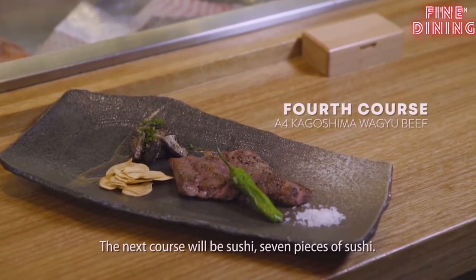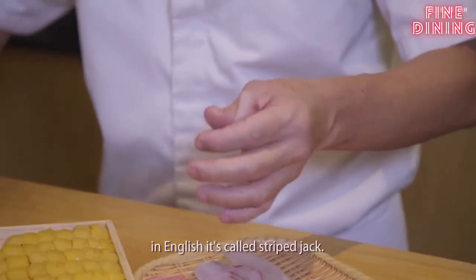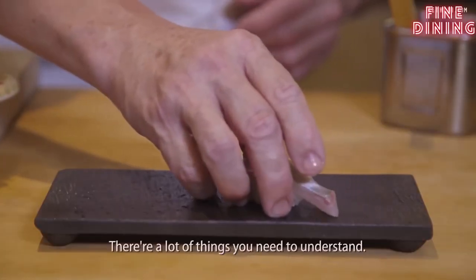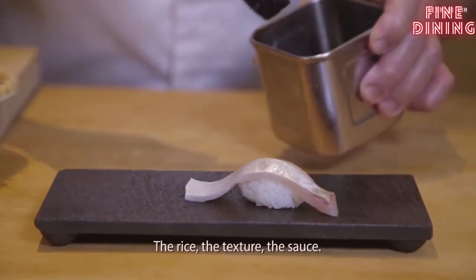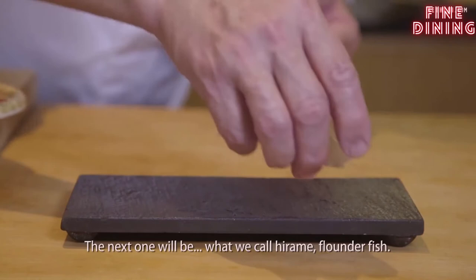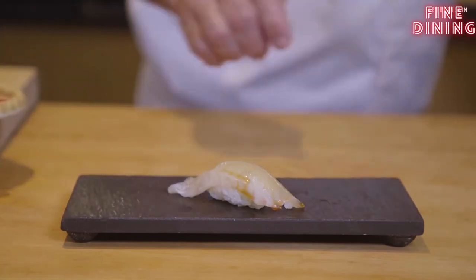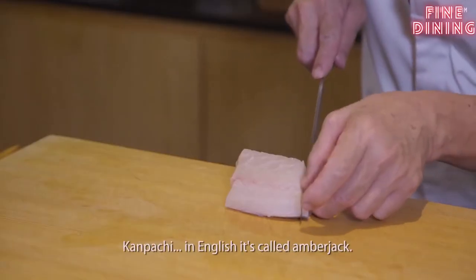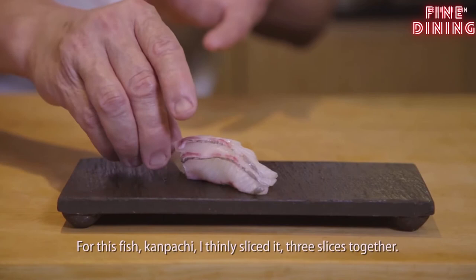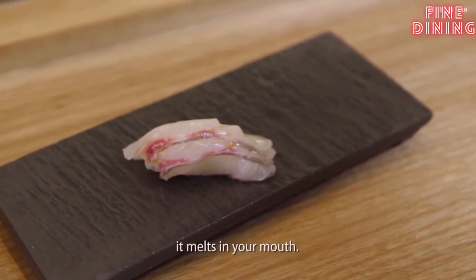The next course will be sushi — seven pieces. The first sushi we call Shimaji, in English called skipjack. It took me five years to do good sushi. A lot of things to understand: the rice, the texture, the sauce. The next one we call Hirame — flounder fish. The next fish will be Kampachi, in English called amber jack. For this fish I thinly slice it, three slices together. This cutting for Kampachi gives good taste — more like it melts in your mouth.